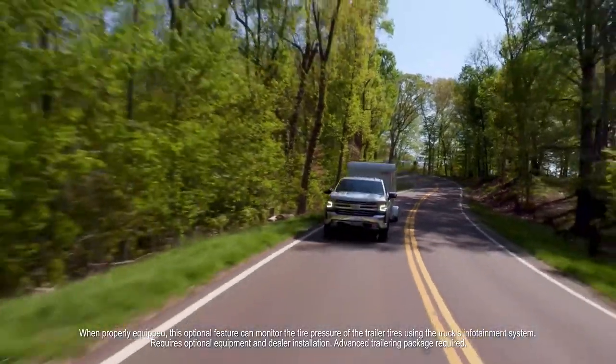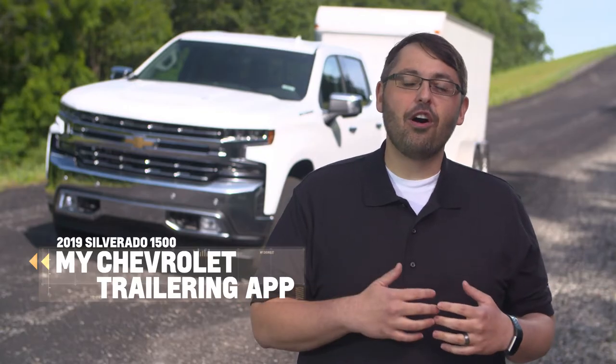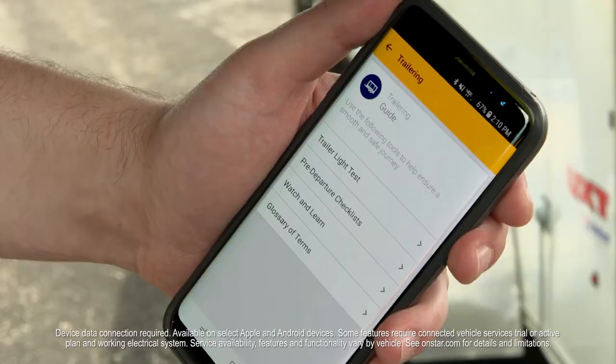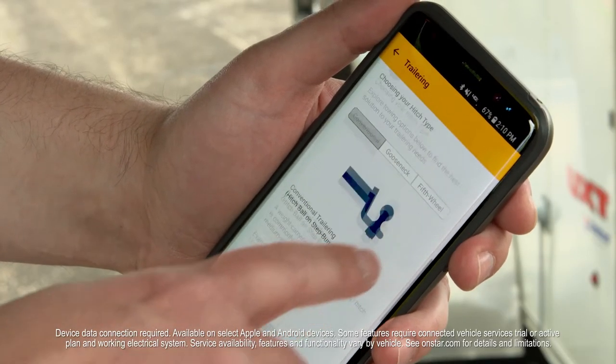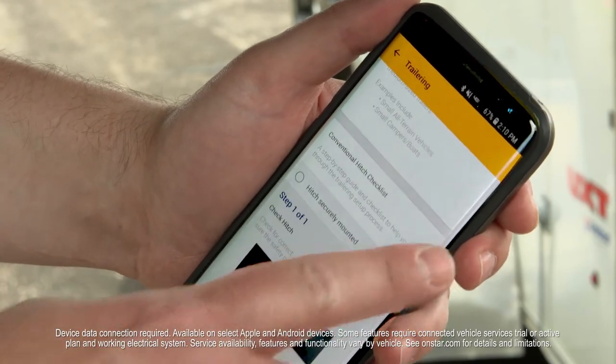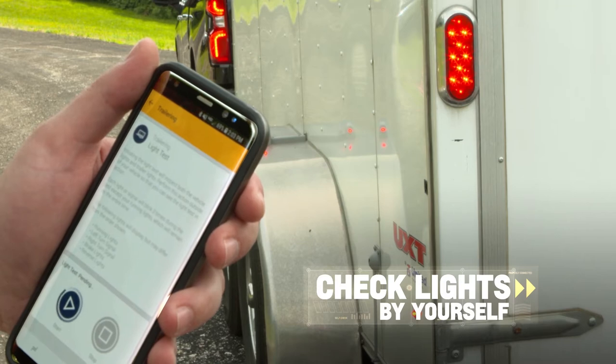Wireless trailer tire sensors detect pressure as well as monitor temperature while driving. The my Chevrolet trailering app comes standard on all 2019 Silverados. This app includes pre-departure step-by-step checklists, how-to videos, and a glossary of towing terms. And now, thanks to the app, you can do a trailer light check all by yourself.